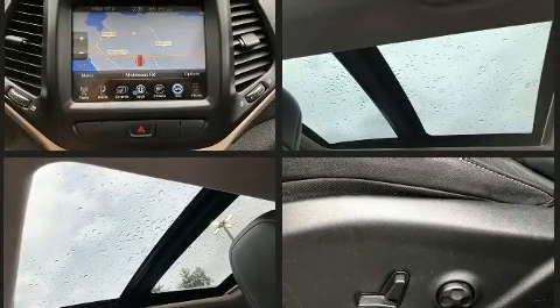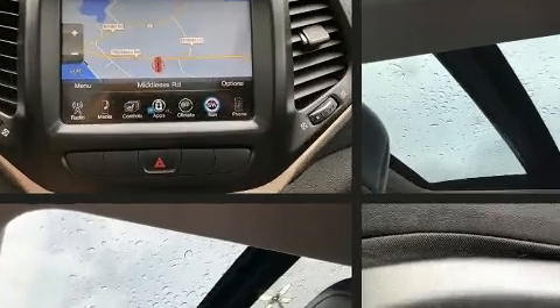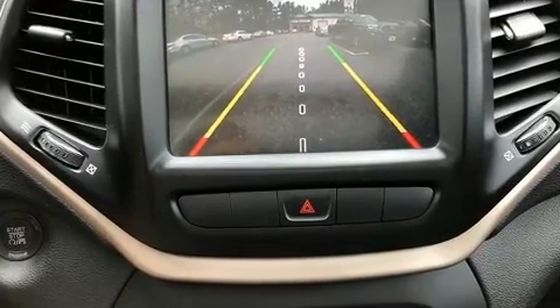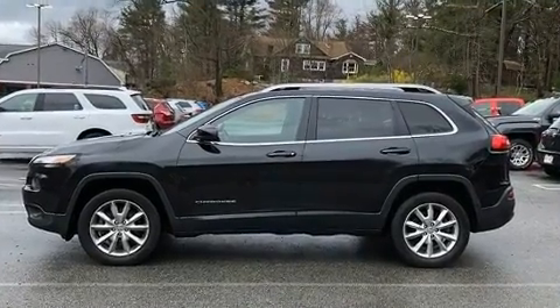A wealth of standard features mean that you no longer have to sacrifice, like heated seats, front and rear reading lights, an automatic dimming rear-view mirror, power door mirrors and heated door mirrors, a roof rack, rear wipers, and power windows.